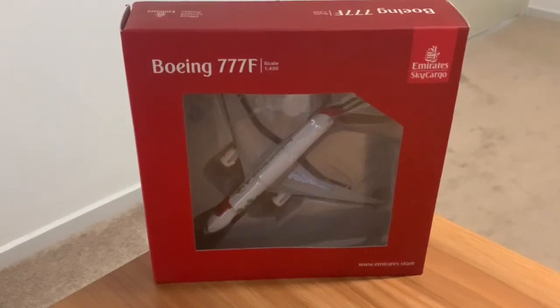What's up guys, welcome back to another Mad About Planes video. In today's video we will be unboxing the Emirates Sky Cargo triple 7F in the Valentine's livery. Without further ado, let's get right into it and have a look.